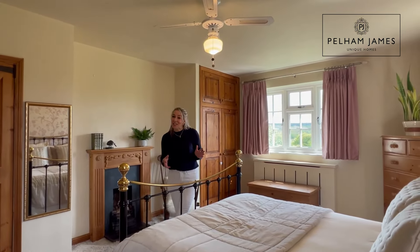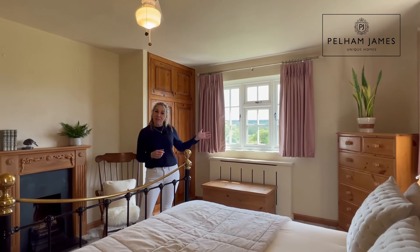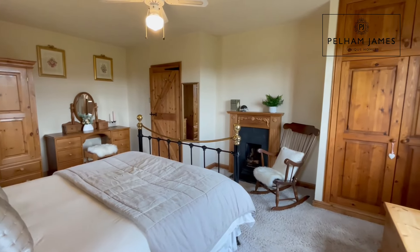I love this pretty dual aspect main bedroom, with windows to two sides offering those panoramic Rutland views. It also benefits from a fitted wardrobe and an open fireplace. How romantic!